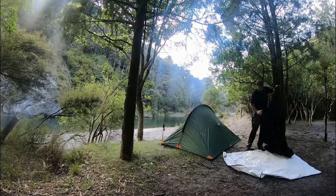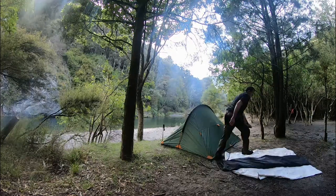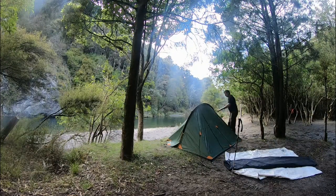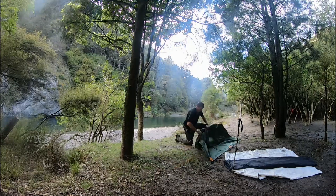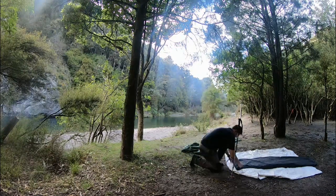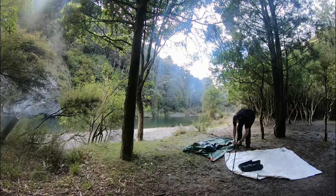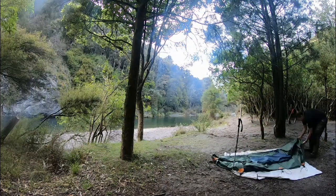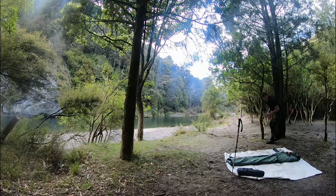I just love my Kiwi Camping Pukeko tent dual pitch — this thing has a total weight of around 2.1 kg, or something around about $170 New Zealand. The other white sheet you can see here is what we call an ultralight ground sheet.